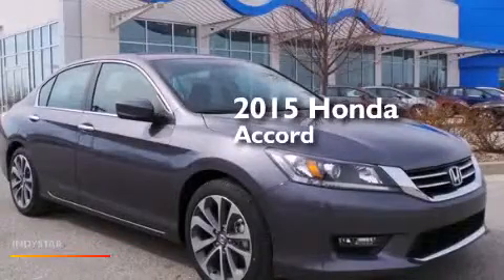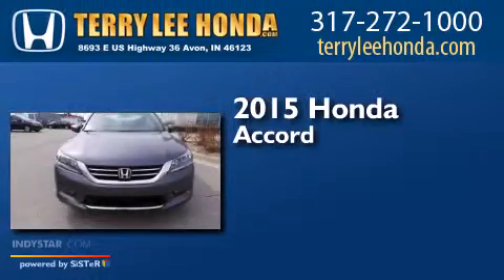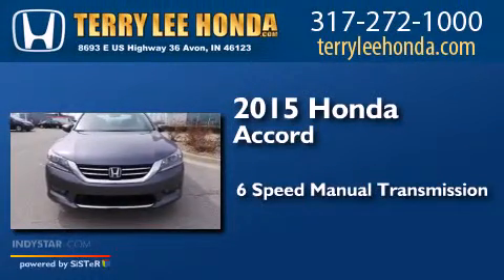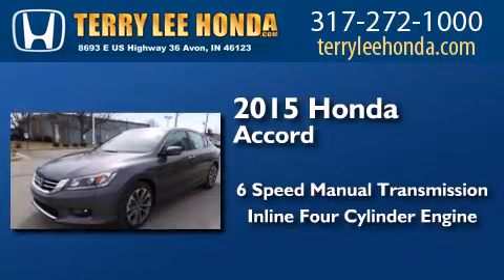This is a brand new 2015 Honda Accord. This four-door sedan has a six-speed manual transmission and an inline four-cylinder engine.